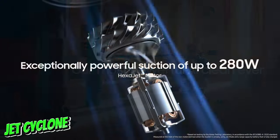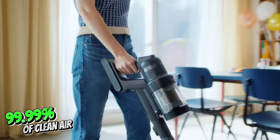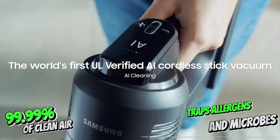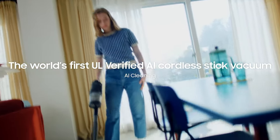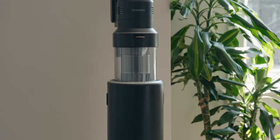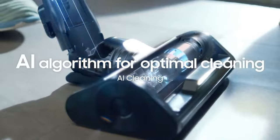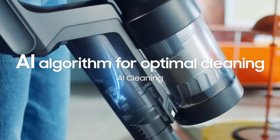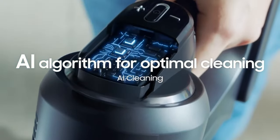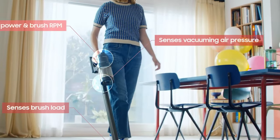Thanks to the Jet Cyclone and HEPA filtration system, it filters 99.99% of clean air and traps allergens and microbes. With five different brush heads, it provides perfect cleaning for all kinds of floors and needs. Thanks to the telescopic tube, it offers ergonomic use that you can adjust according to your height. And thanks to the LED display screen, you can conveniently check the remaining battery life and which mode you are in.